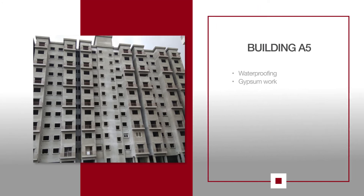For A5, terrace waterproofing is underway, while waterproofing from the first to the third floor is completed. Waterproofing for the fourth and the fifth floor is in progress, and gypsum plastering has begun on the first floor.